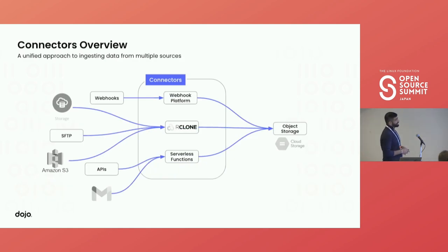Let's jump into connectors. The main piece of software we're running in connectors is Rclone — an open-source tool that's really good at syncing files between a source and a destination. Most of our workload is files, which is why it works well for us. We also built a custom webhook platform to get data from webhook postings, deployed in Kubernetes. The third connector type is serverless functions to get data from APIs — sometimes we have to download reports from external vendors multiple times a day.